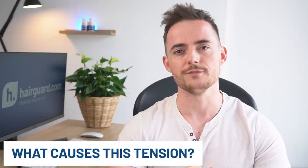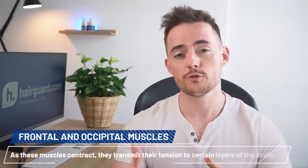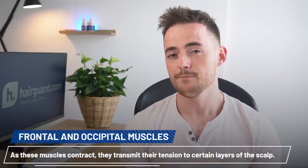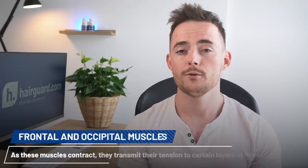So what causes this tension? It's actually caused by the muscles on the front and back of the head — the so-called frontal and occipital muscles, respectively. As these muscles contract, they transmit their tension to certain layers of the scalp. Humans have always had to deal with scalp tension, but the extent of this tension in modern societies is unprecedented. We were just not designed to spend most of our days in office chairs hunched over computer screens, and this unnatural posture can lead to major tension problems in the muscles in our back and neck, which eventually makes its way to the top of our head.